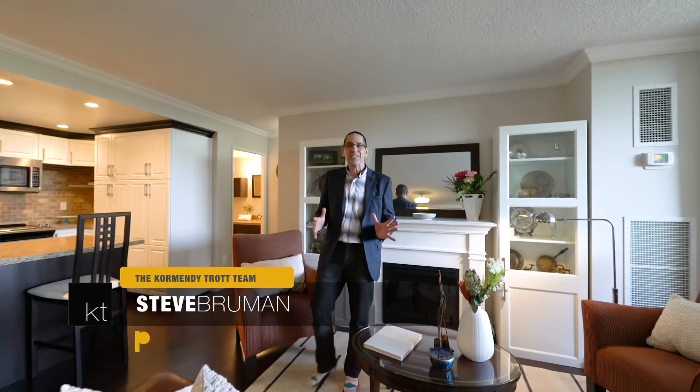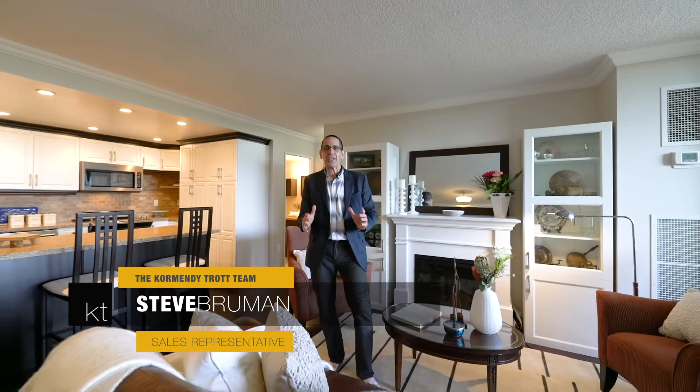Hey everybody, it's Steve here, and I'm really excited to introduce to you 1515 Lakeshore Road East Unit 609 in Mississauga.